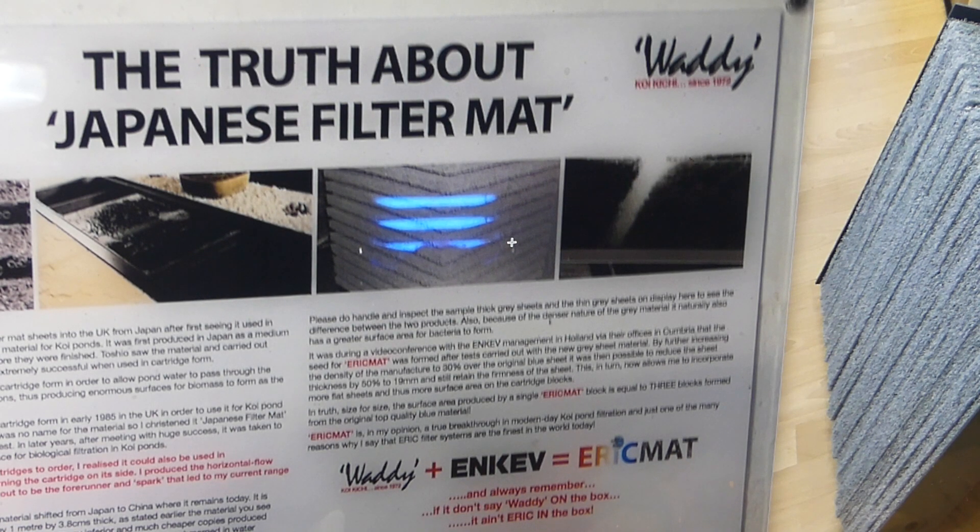Water can easily get past 3mm spaces but it's very difficult for dirt to get past that. Now I'm concentrating purely on EPIC filters — these are the cartridge blocks I'm using in my systems. Had it not been for a chance sight of this original material at Toshio Sakai's place in those days long gone, I think UK koi keepers would still be using gravel as a media. I think this was a truly amazing event in UK koi keeping circles.